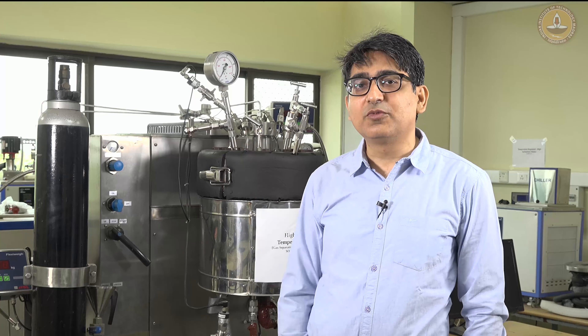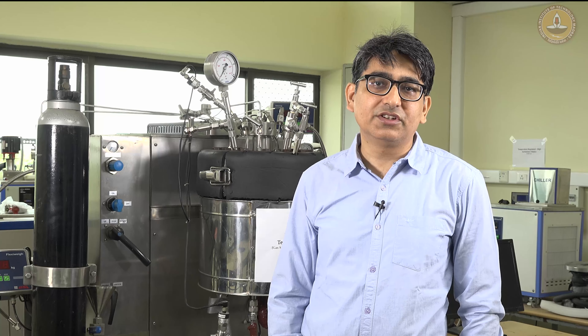Hello, I am Rajneesh Kumar. I am a faculty in the Department of Chemical Engineering at IIT Madras. What you see here is an experimental setup where we study carbon dioxide sequestration. My research group works in carbon dioxide capture and sequestration. Carbon dioxide capture is necessary because the CO2 which comes out from industries is typically mixed with other gases.